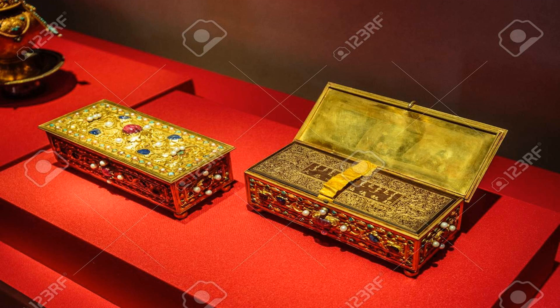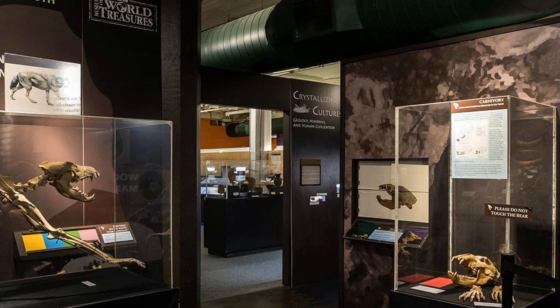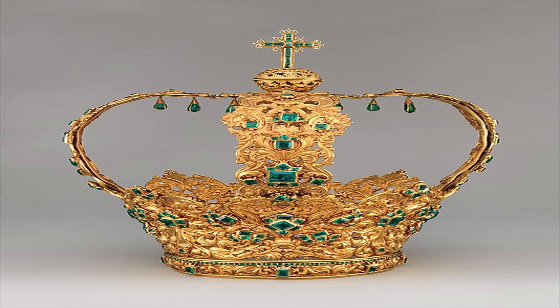Welcome to Brainwaves. In this video, we'll explore the fascinating topic of how museums acquire their treasures. Museums around the world house an incredible array of artifacts, works of art, and historical objects that captivate and educate visitors. But have you ever wondered how these treasures find their way into museum collections? From ancient artifacts to modern masterpieces, the journey of these treasures is both intriguing and complex. Join us as we uncover the diverse methods that museums employ to acquire their precious pieces.